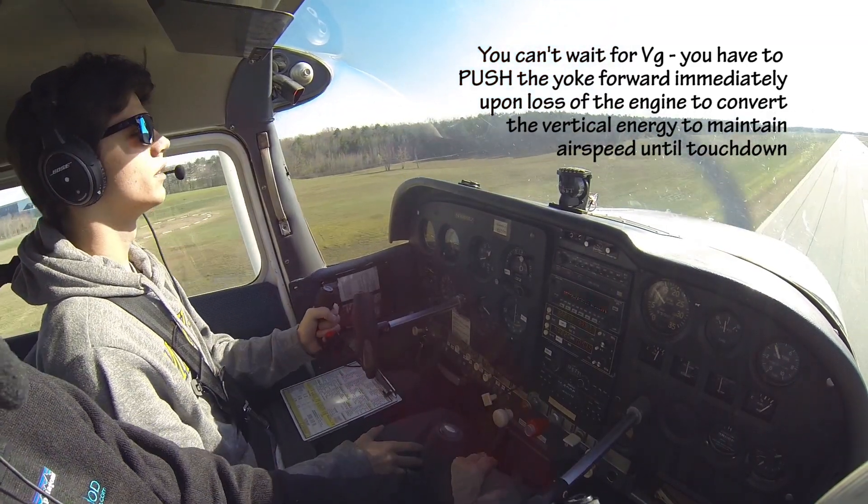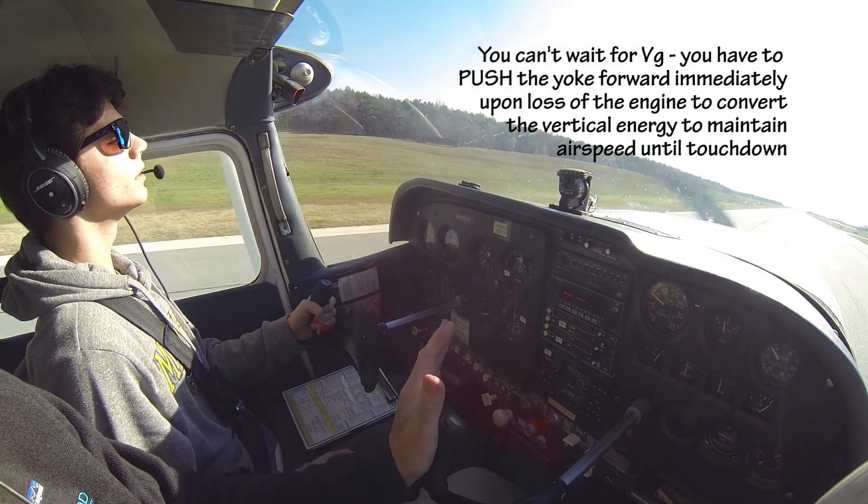Push forward. Now, let's make a good landing. Just wait — let it come down, let it come down.